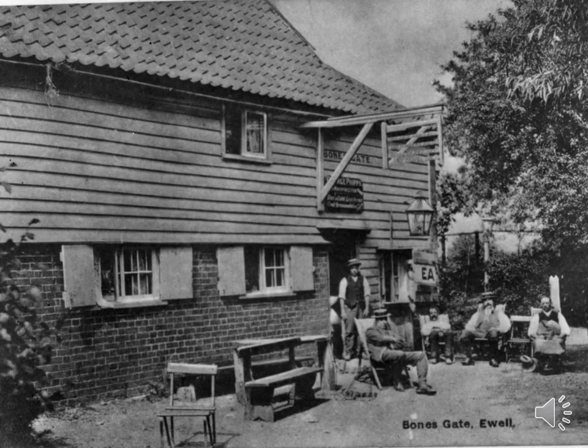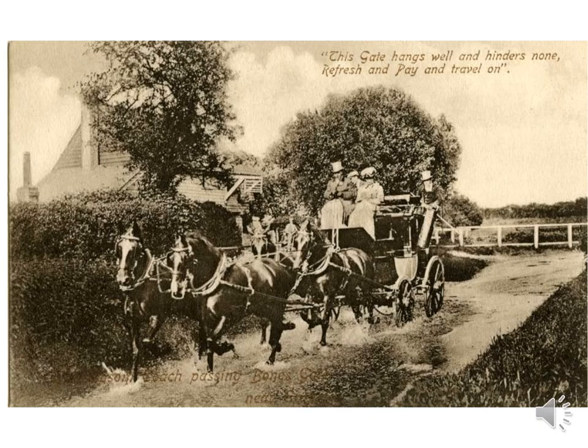Chessington had several inns and alehouses, but probably the best known was the Bonesgate Beer House, located in Moor Lane. Until the 18th century it was known as the Gate. Then a landlord, Mr Bourne, apparently built a footbridge over the water splash with a gate he only opened during trading hours, but the public demanded its removal. Mr Bourne is said to have hung the gate from a willow tree with the words: 'This gate hangs well and hinders none, refresh and pay and travel on.' His name was later misspelt as Bone, and the pub became known as the Bonesgate.